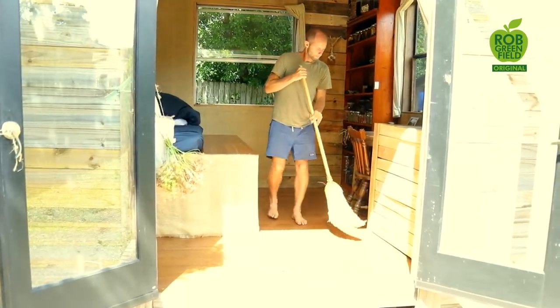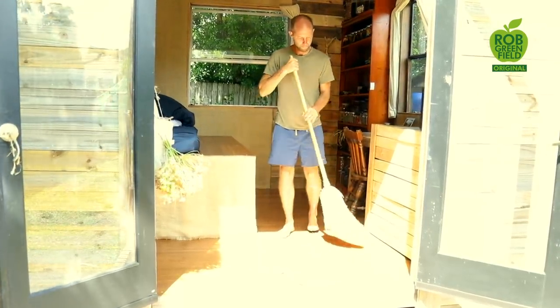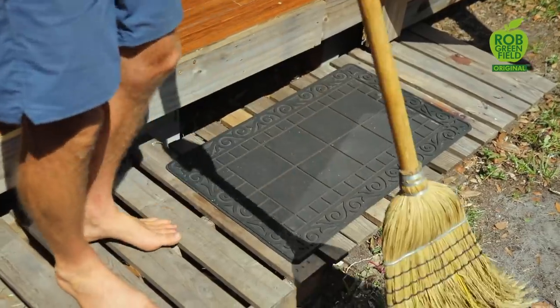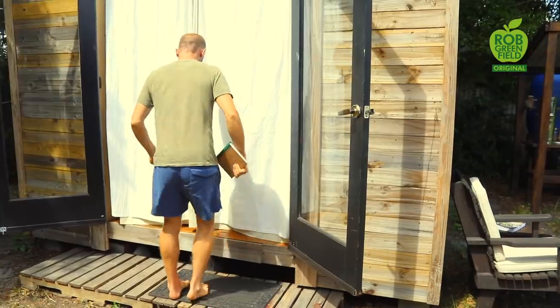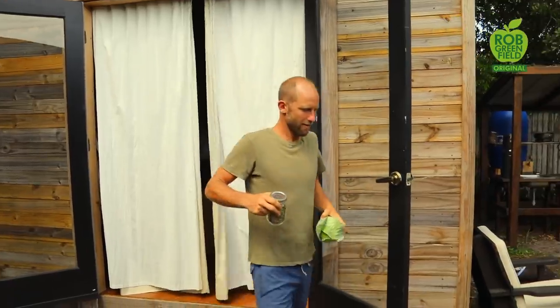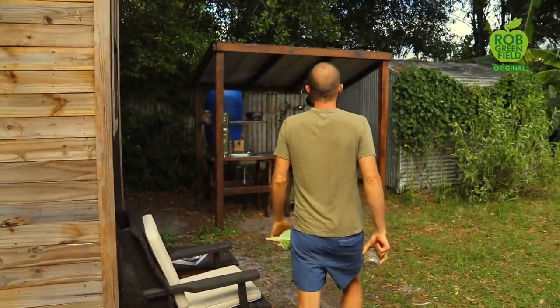Number seven, this tiny house gets dirty really easily. Because it's so small, it's easy to make a quick mess and fill it up with dirt, especially because I'm constantly going in and out to my outdoor kitchen and compost toilet. The good news is that it's very easy to clean because it is so small, but I do find myself constantly cleaning.